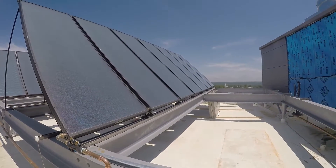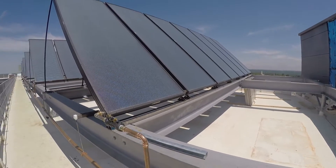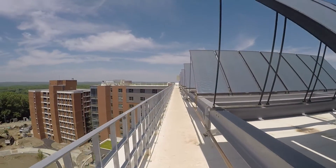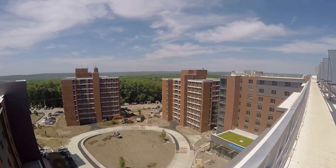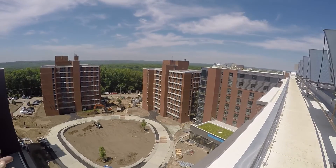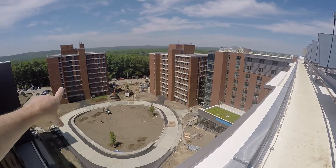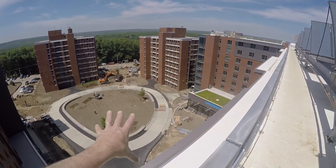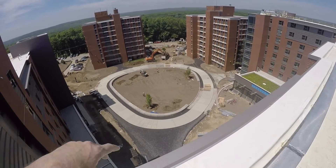That's the bottom of the rain garden right there before the stone and plantings are installed. You can see the solar panels are completely installed and connected to the heating pipe system. The rail was installed the last time we were here. Now looking at the landscaping — there's the wonderful island in the middle, and you can see the drivable concrete surface; the pavers will go out on the blacktop over there.